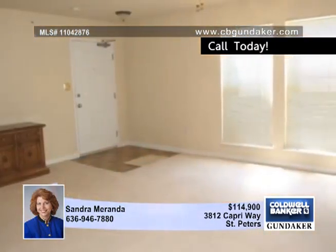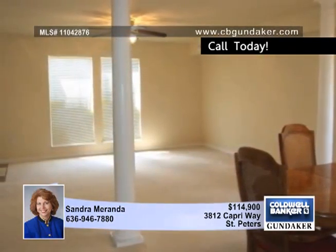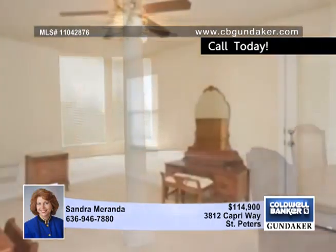The huge living and dining rooms are perfect for entertaining. The big master suite includes an oversized walk-in closet, a full bath and a French door to the nice deck area.